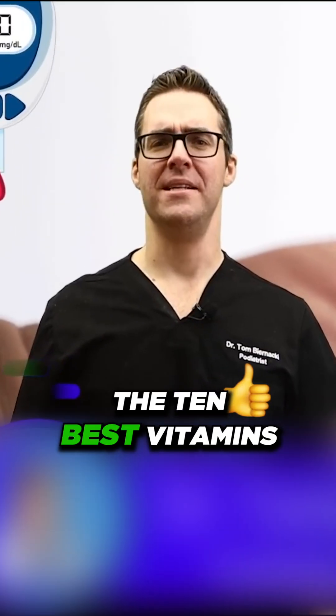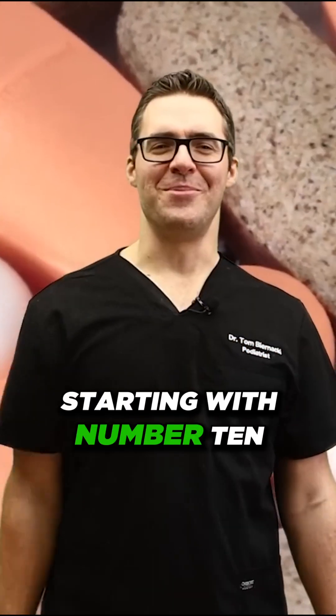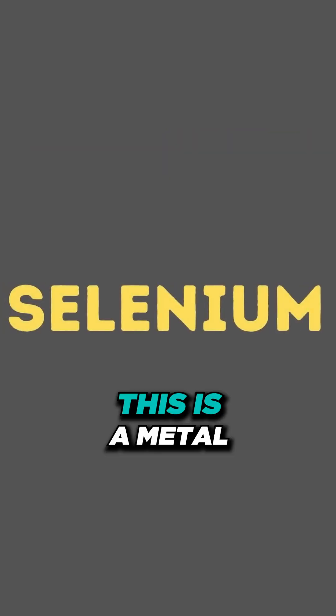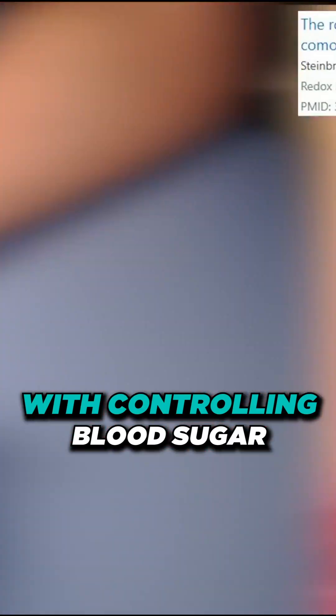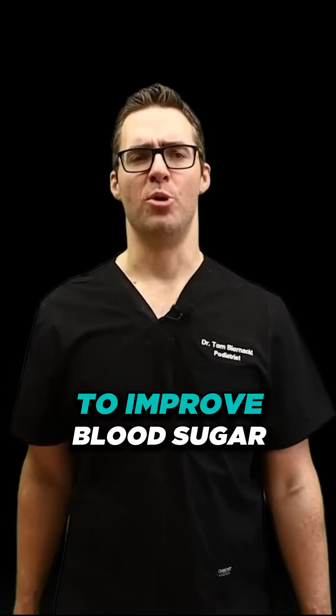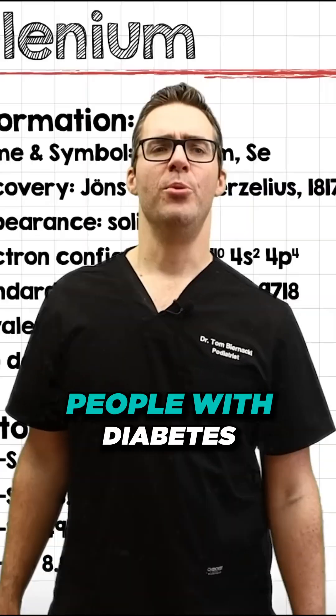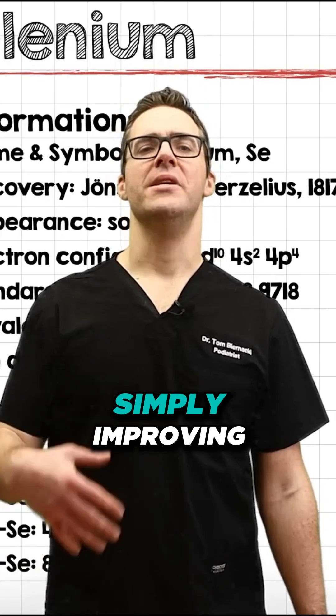Today I'm going over the 10 best vitamins and nutrients to take for your diabetes. Starting with number 10 is selenium, a mineral which is proven to help with controlling blood sugar. This study shows that selenium is involved in altering genes to improve blood sugar circulation, and people with diabetes are usually facing a selenium deficiency.